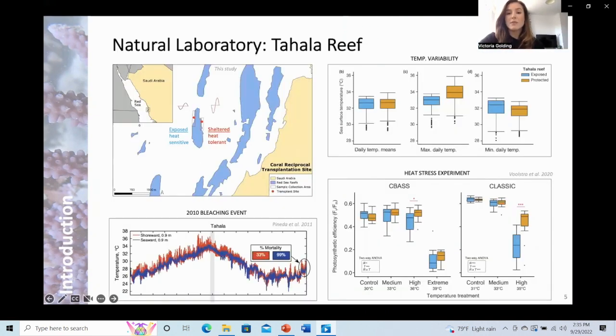The high temperature variable environment I was interested in is Tahala Reef, which is a well-studied inshore fringing reef three kilometres off the central Saudi Arabian coastline. Based on previous studies, the high diurnal temperature variability in the back reef, or the sheltered side, is thought to promote higher thermal tolerance, evidenced by higher bleaching susceptibility of corals on the exposed versus the sheltered side during a natural bleaching event in 2010.